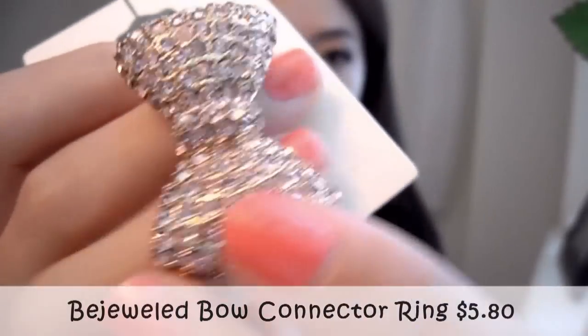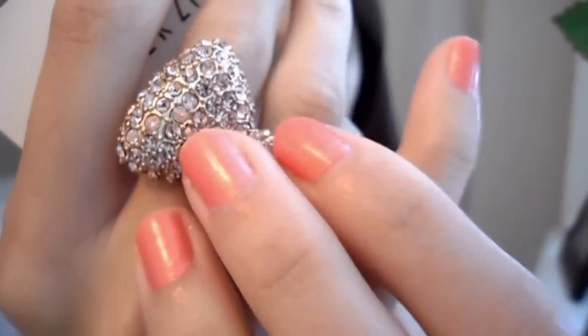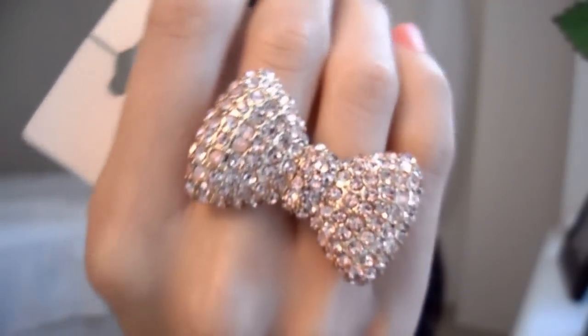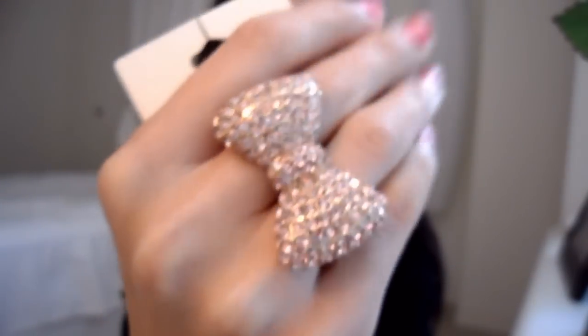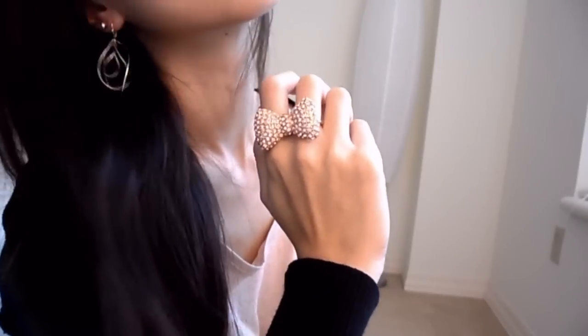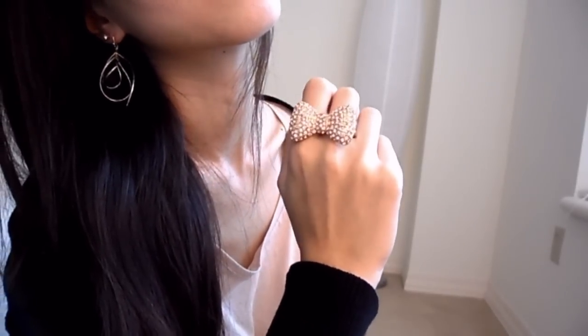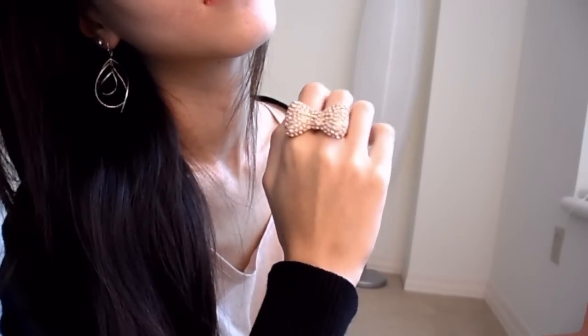The first item is this bee jeweled bow connector ring, and it costs $5.80. I chose the one that is gold with pink rhinestones. There is also a silver one if you prefer silver. It's around 1.5 inches long, and it's very light — it's lighter than it looks. Isn't it so pretty?